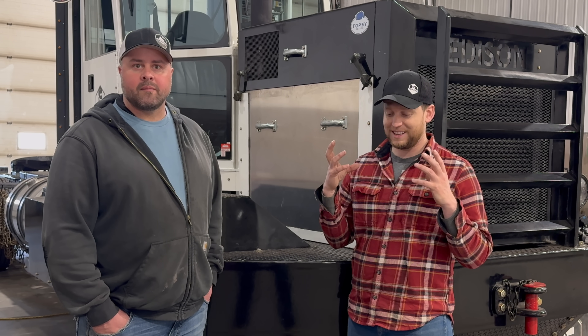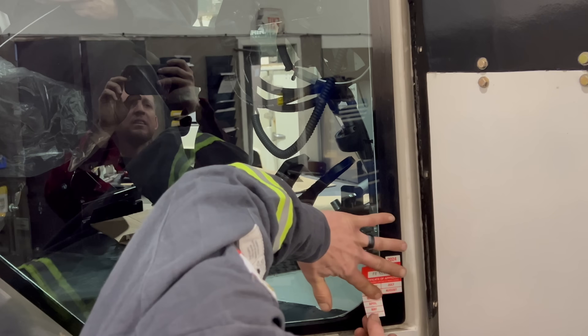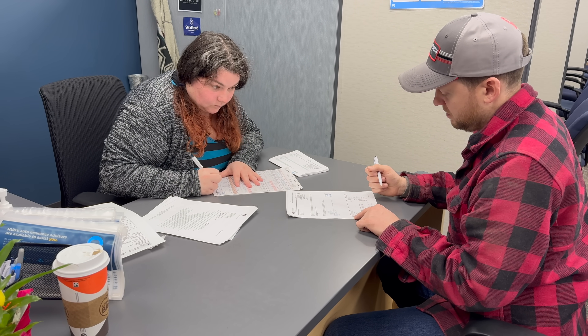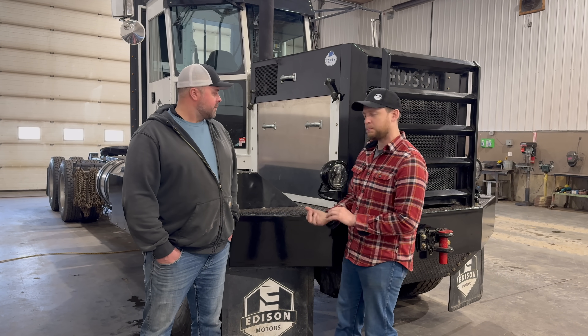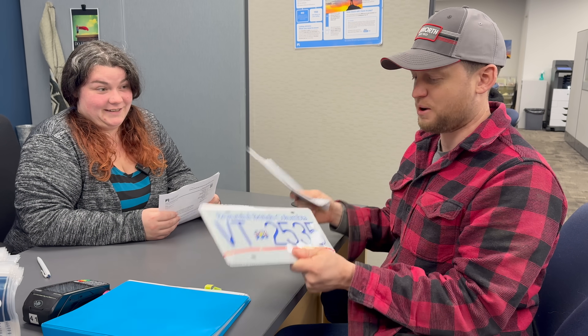The next steps: once we did all of this inspection and all of this paperwork, Matt sent that information off. Then the government said, okay Matt, you can put the VIN number on. We put the VIN number on, sent off confirmation that we put the VIN number on. Then the government sent a registration and said, okay, take this down to the registry office. We took that down, they did up all the paperwork to create Topsy in their system. That gave us registration, which then gave us insurance and license plates.